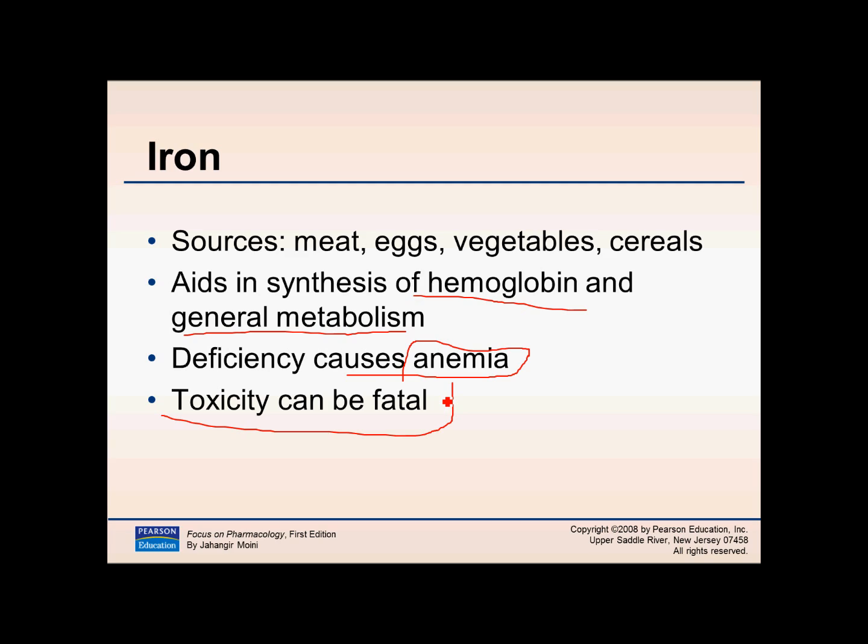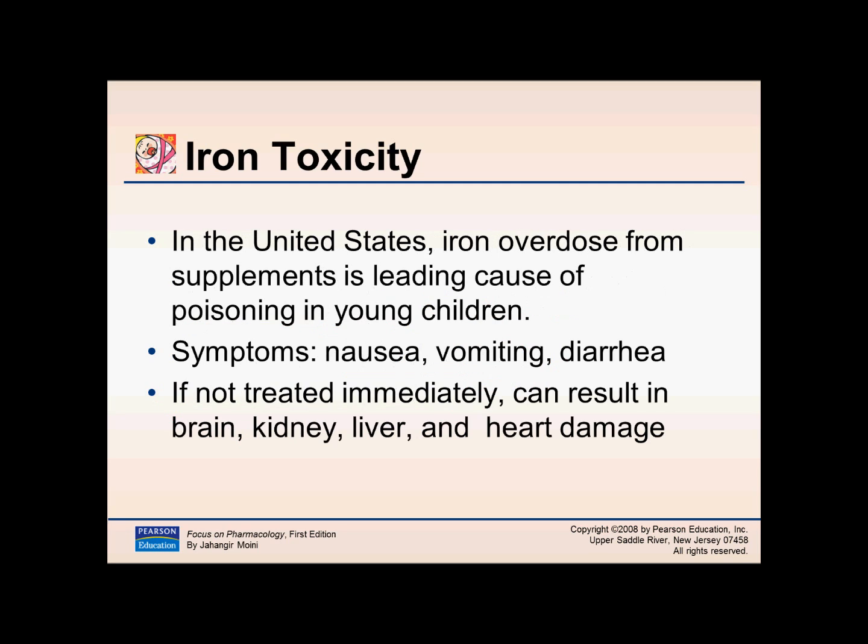The theory behind unit-dose iron packaging is that if a child gets into the iron and has to push each tablet out individually, someone will find that child before they have taken too much. Iron toxicity can cause poisoning in young children, with symptoms including nausea, vomiting, and diarrhea. If not treated, it can cause brain, kidney, liver, and heart damage — so iron toxicity is very serious.